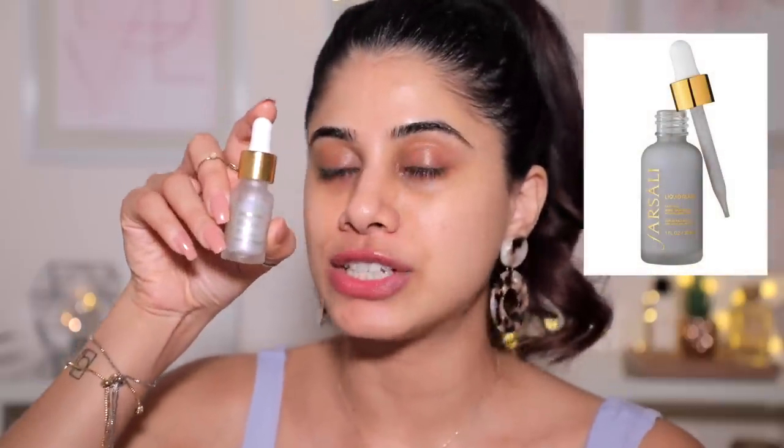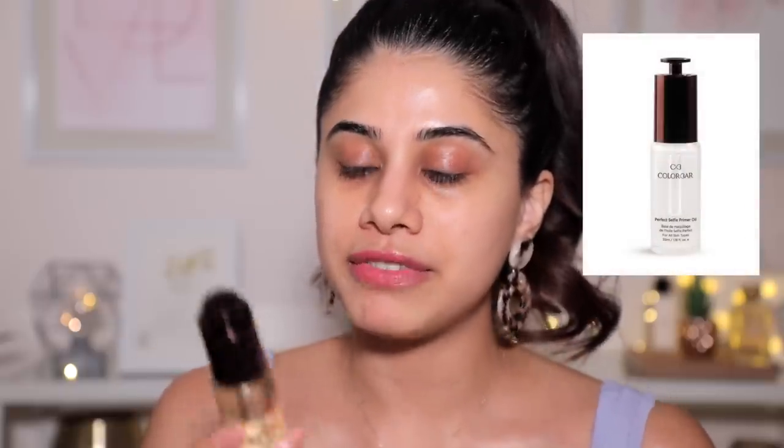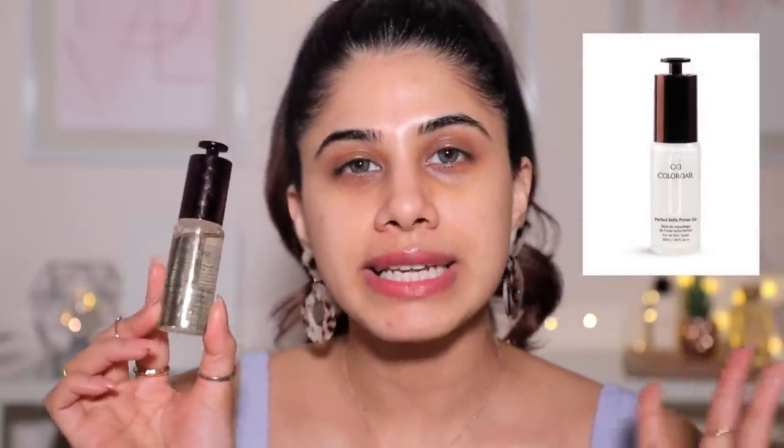I usually take the Farsali Liquid Glass — this literally makes your skin like glass, it's so hydrating. It's quite expensive, so I have an alternative: the Colorbar Perfect Selfie Primer Oil, which is a great drugstore alternative. You just need some sort of a beauty oil on your face — after moisturizer, go in with either a strobe cream or a beauty oil for that extra hydration. This primer oil is not very oily or tacky, it just smells good and has a nice texture.